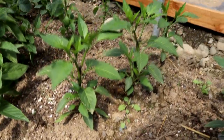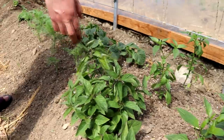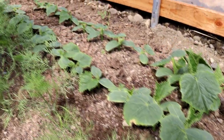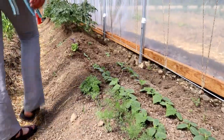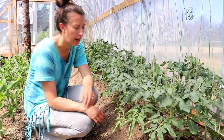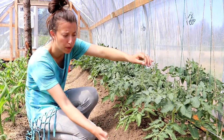We've got more peppers over here — I think those are jalapeños and serranos. This is pineapple sage. These are our cucumbers — we have three different varieties: lemon, slicing, and a pickling variety. I have dill up front that seems to be liking the greenhouse temperatures.